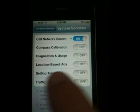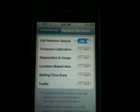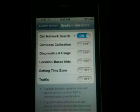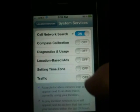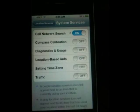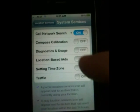The time zone setting is a big culprit — it constantly checks your location to make sure you haven't moved to another part of the world, and changes your clock accordingly. I would recommend turning all of these off. You can keep Traffic on if you need it, but things like Compass Calibration — who uses the compass anyway? Turn all of these off.